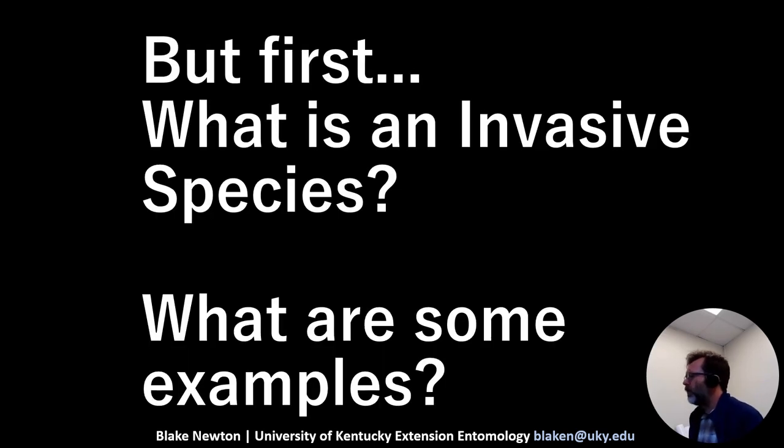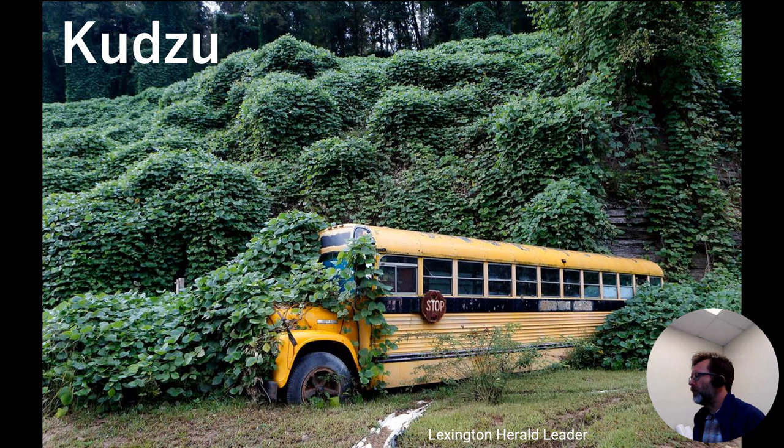Before getting into what you'll be doing with Kentucky Keepers, what is an invasive species and what are some examples? Some of these are things you probably already know about, but may not have known they were invasive or that they had things in common with each other. Currently the Kentucky Keepers program is mostly about invasive insects, but we'll talk about invasive species from other parts of the animal and plant kingdom as well, starting with kudzu.